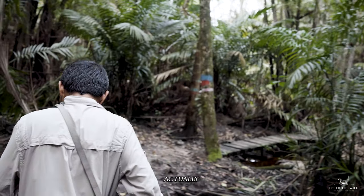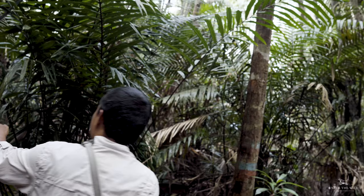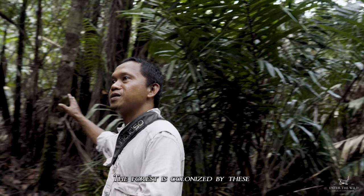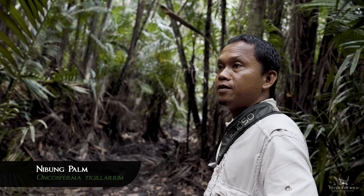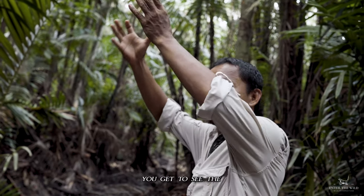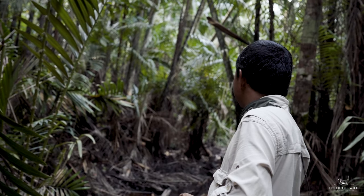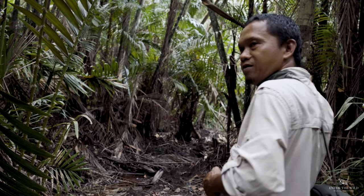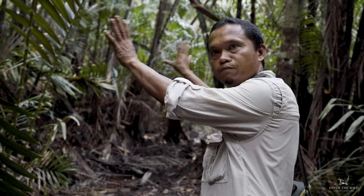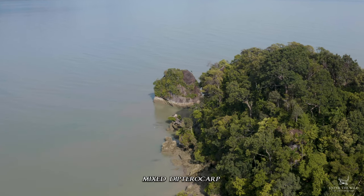Now we are near the river, near the coastal side. You get to see the forest colonized by these palm trees. This is Oncosperma tigillarium, or Nibong palm. My people even use this palm to build houses. So there's mangrove forest less than 300 meters further, and this palm will colonize after that.